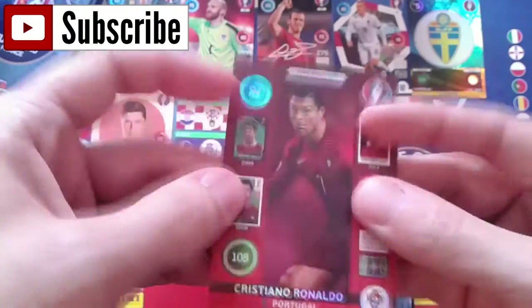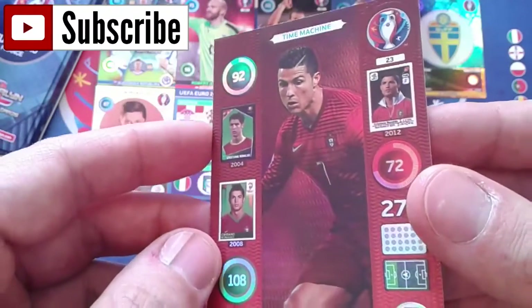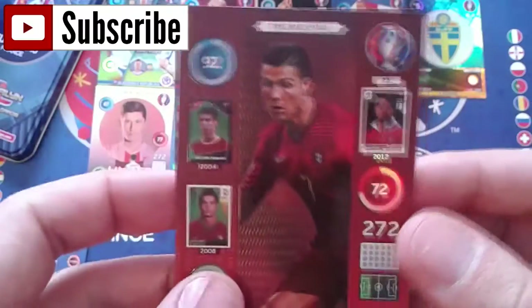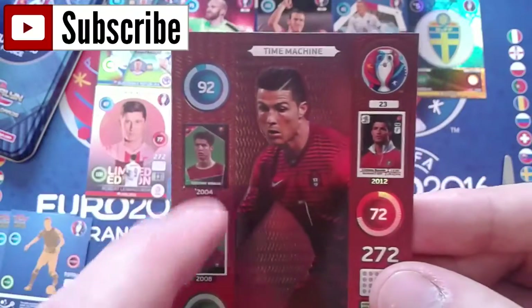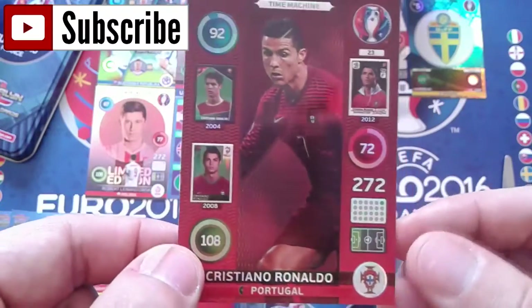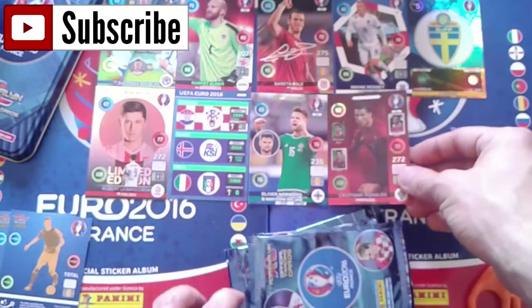Key player Sergio Busquets, and we got right here a Time Machine card - Griezmann... Ronaldo! Here we go - the main picture of Ronaldo and then we got three stickers from the 2004, 2008 and 2012 European Panini sticker collections. A pretty amazing card.